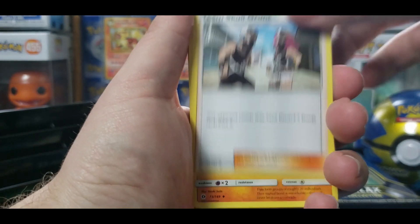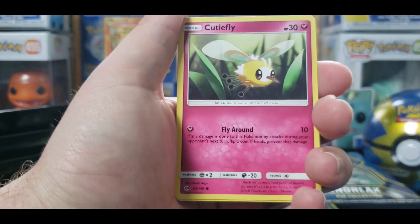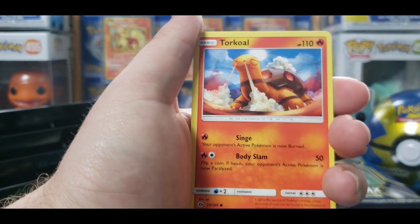I feel like this could be like the three packs — there might be a hit, you know, a holo rare or better in these. But I feel like it's a little mixed up now that there's a Sun and Moon base set in it. Let's see what we get.